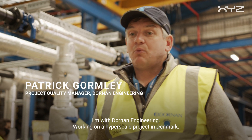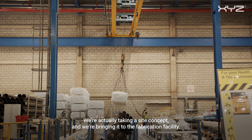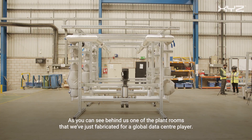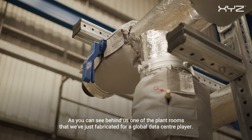I'm with Dornan Engineering working on a hyposcale project in Denmark. We're actually taking a site concept and bringing it to the fabrication facility. As you can see behind us, one of the plant rooms that we've just fabricated for a global data center player.